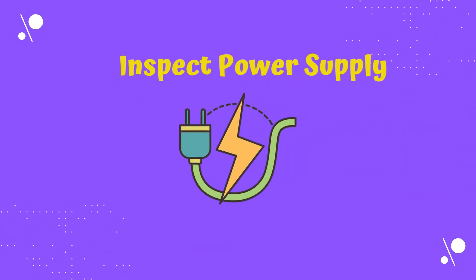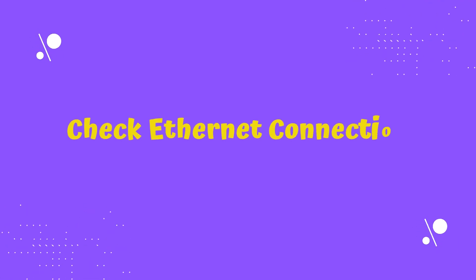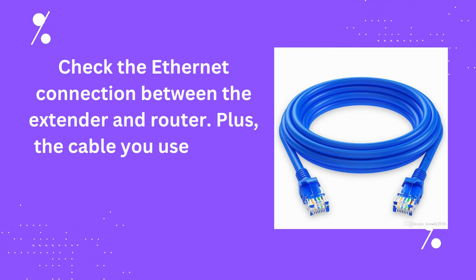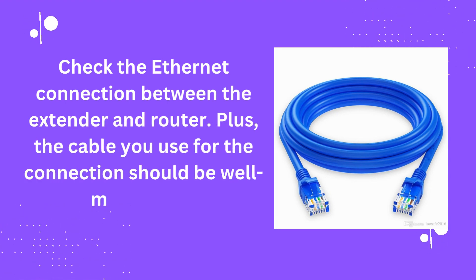Inspect the power supply. Check the Ethernet connection between the extender and router. Plus, the cable you use for the connection should be well maintained.